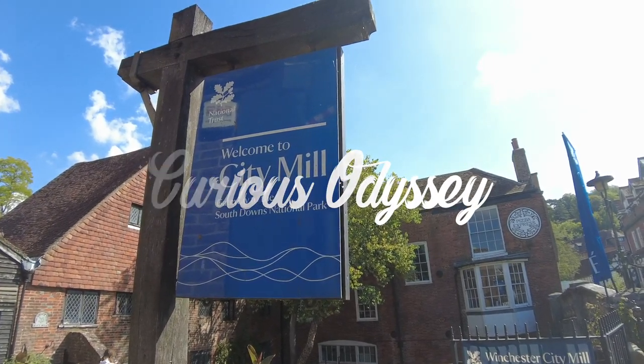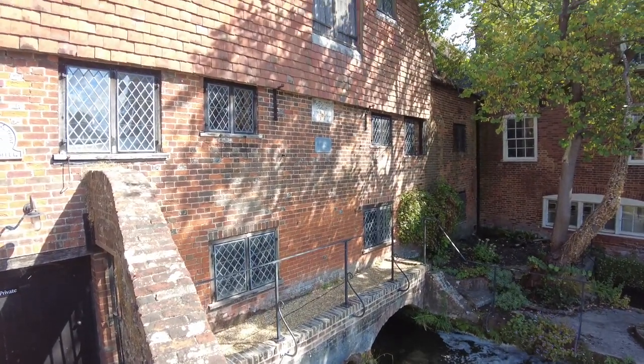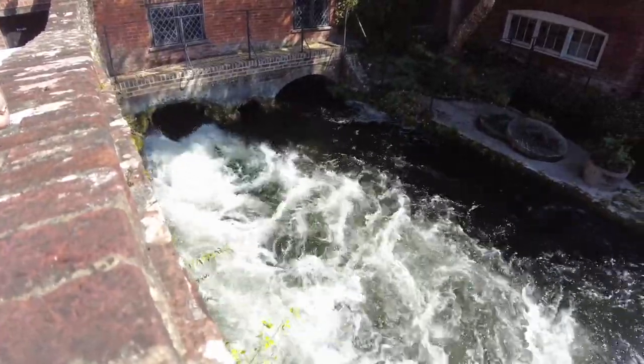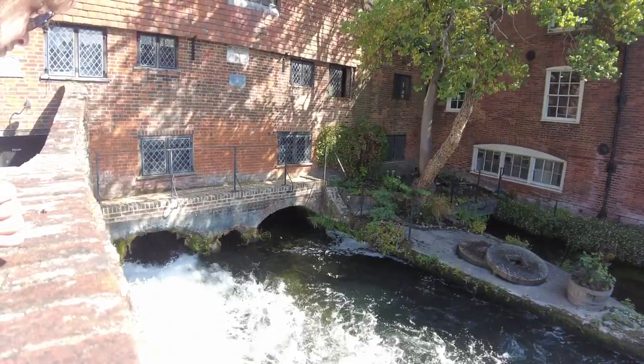Day three of our Winchester city break. We started our day at the City Mill, owned by the National Trust. This water mill was built sometime in the 1700s and is still milling flour to this day.